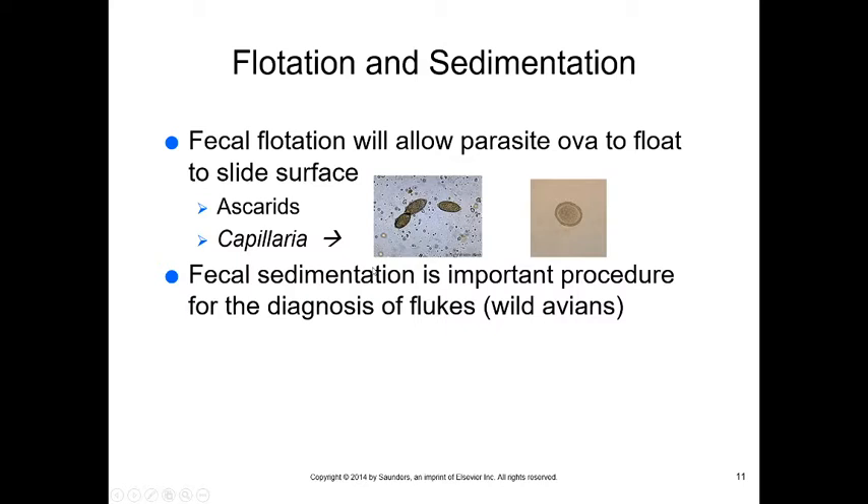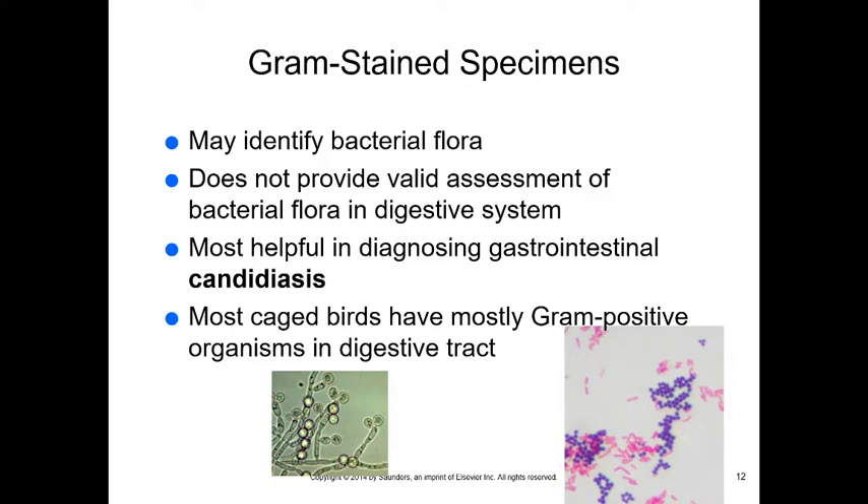We can also do a fecal float, just like with small animals, to look for Capillaria (a fluke) and ascarids (roundworms). Sedimentation is an important procedure to concentrate flukes like Capillaria, which are heavier than most float solutions. Gram stains are really important in reptiles and birds — more so than with small animals — because of their diets. Gram stains help us get a basic idea of the bacterial flora.